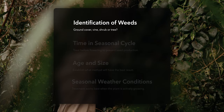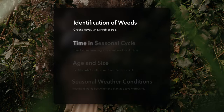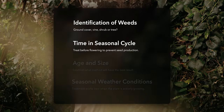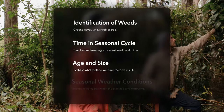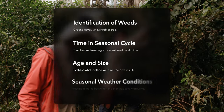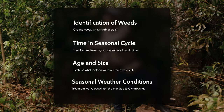Those factors include the identification of weeds and their growth habit — are they a ground cover, a vine, a shrub, or a tree? Also consider the time in the seasonal cycle of the weed, and when is the best time to treat for the outcome you are wanting. Consider the age and size, establishing what method will have the best result for your circumstances, and seasonal weather conditions, as treatments work best when the plant is actively growing.